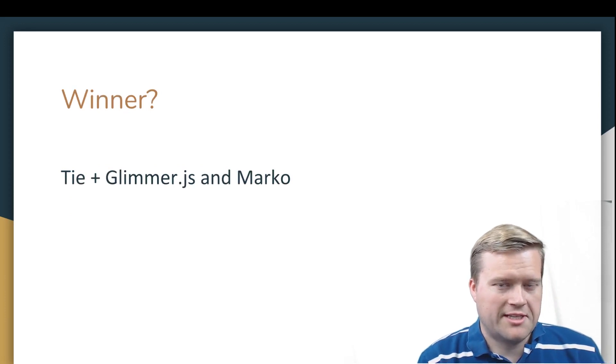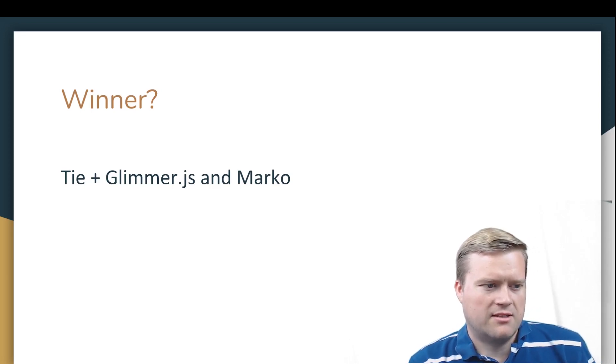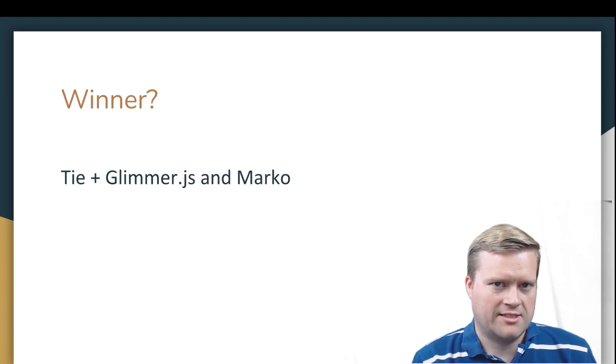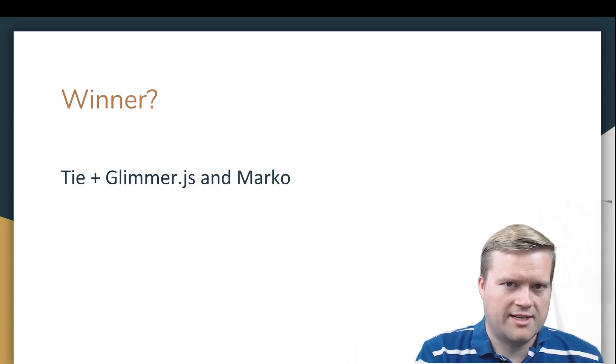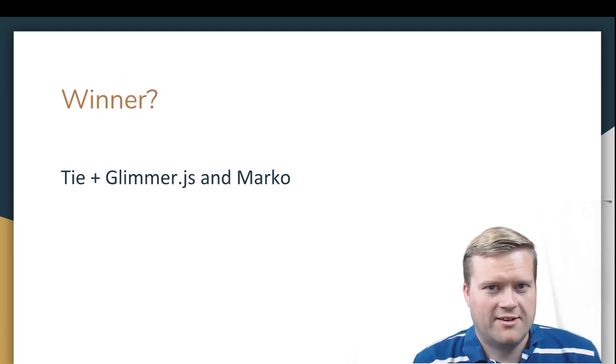If I had to pick a winner between these five, I think it's a tie between Glimmer.js and Marko. Glimmer has a lot of potential — it's really new, but it's by the guys who created Ember, so I have a good feeling it's going to get momentum behind it. They're already thinking about how to integrate it into a normal Ember.js app, and they're considering routers and everything else. Marko, since it has eBay's backing and I've heard a lot of good things about it compared to Vue.js, seems to be working really well.